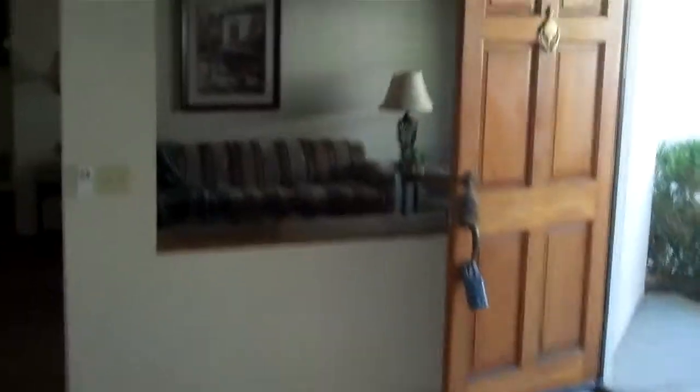It has new vinyl windows throughout. This probably used to be a bedroom, but now it's a family room or a den. Here's the master bedroom — some high ceilings, carpet's in good shape.